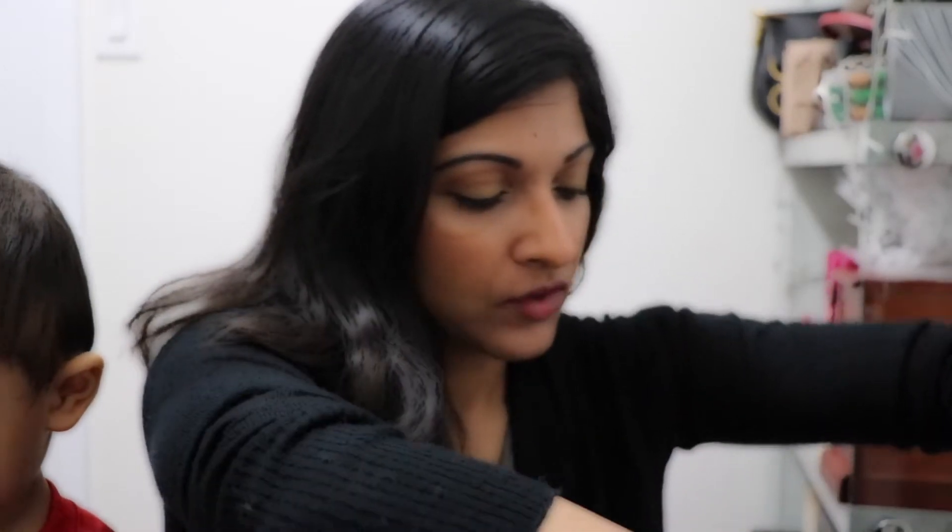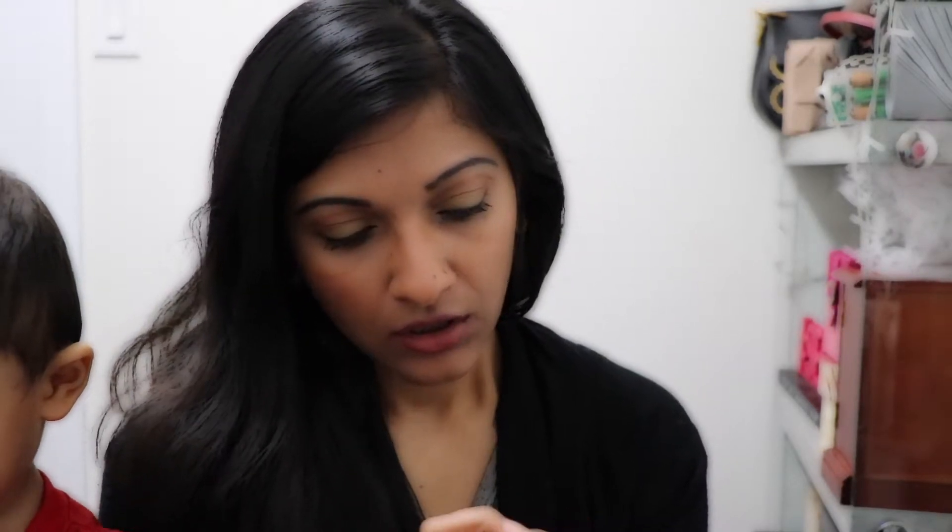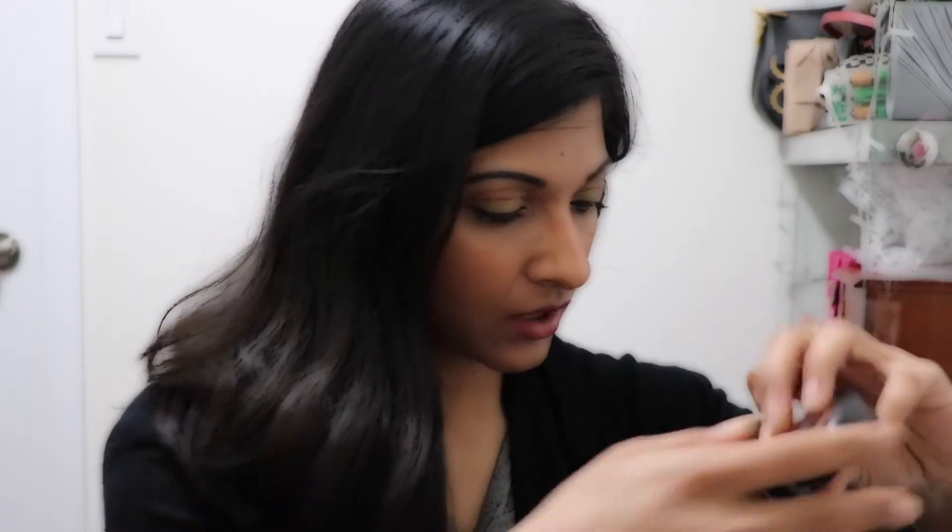For blushes I keep switching, but lately I've been using this one by MAC called Cheek Pollen. It's a satin powder blush — more of a neutral color with a little sheen but not too sparkly. This is the blush I'll be using for the entire month. It's a very neutral blush, as you can see I have it on my cheeks as well.